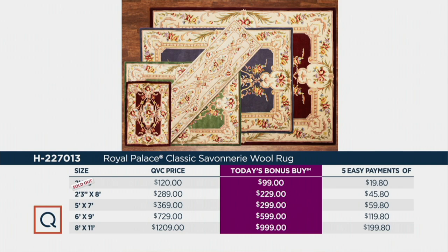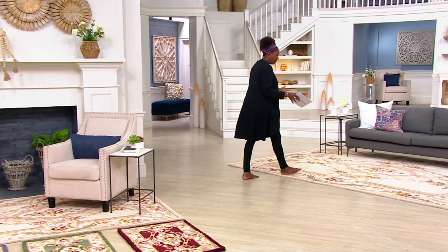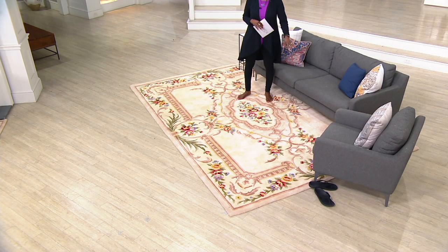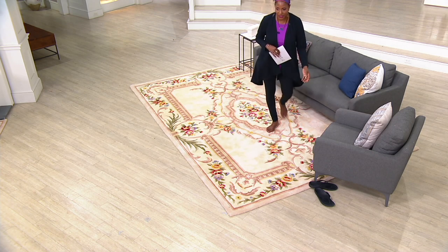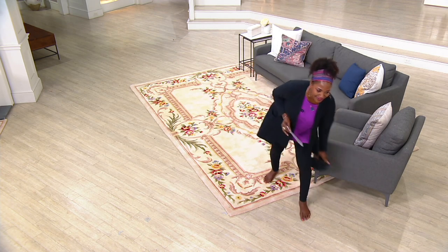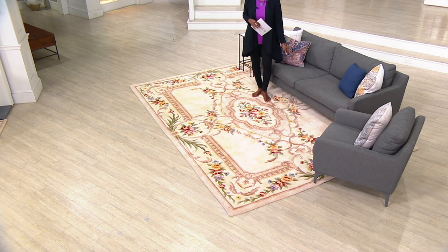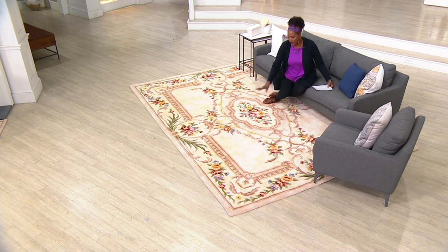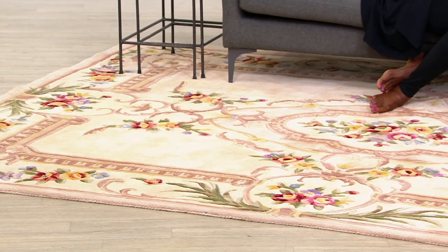I'm going to go over to the 8x11 because you can really see the drama it brings to this little seating area. I love that what you're looking at is a more contemporary seating arrangement — look how beautiful this rug is with this gorgeous contemporary-style furniture. Go ahead and mix your classic furniture with the Savonerie. This type of beautiful medallion really works in either type of decor.